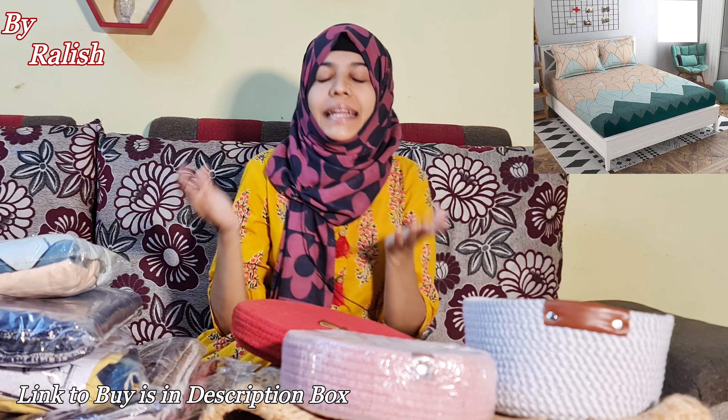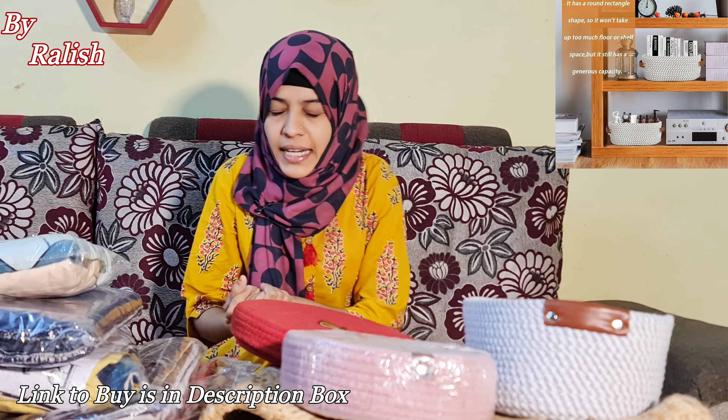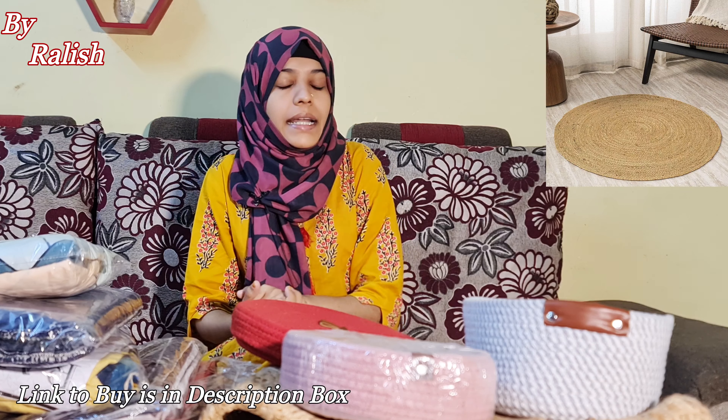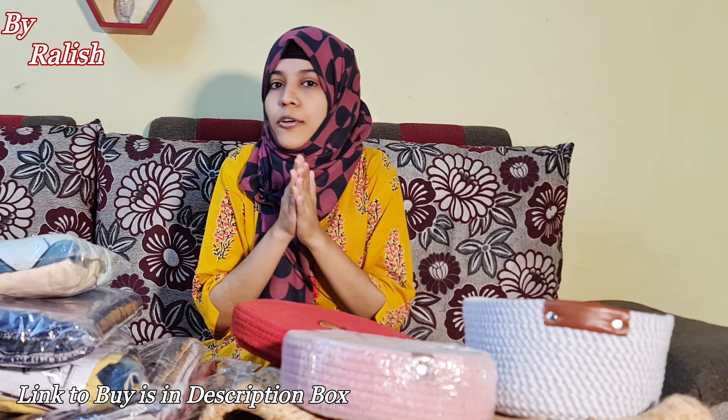Hello everyone, welcome back to my channel Sabaas Kona. In today's video you will see a beautiful collection of back sheets, rope baskets, jute carpets, and a lot of home related items available on Amazon. The brand name is Relish. Link is in the description — please check it out. You will get a lovely variety and everything at the best level with reasonable pricing.